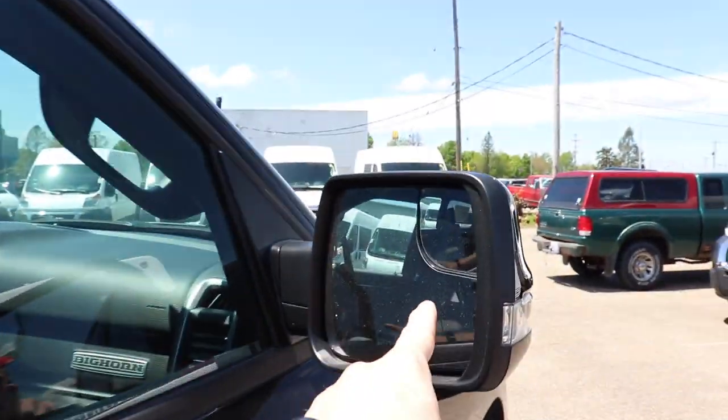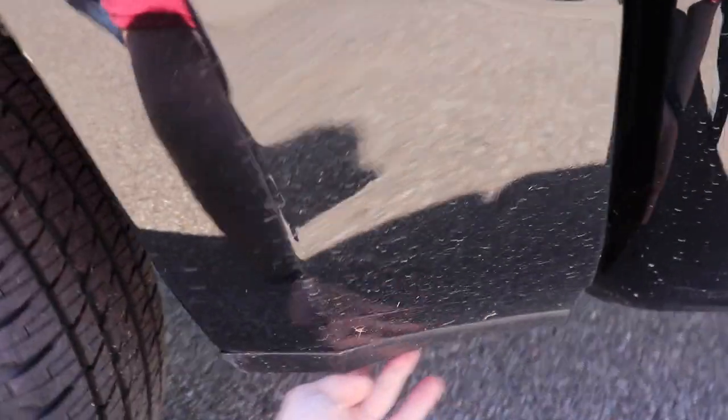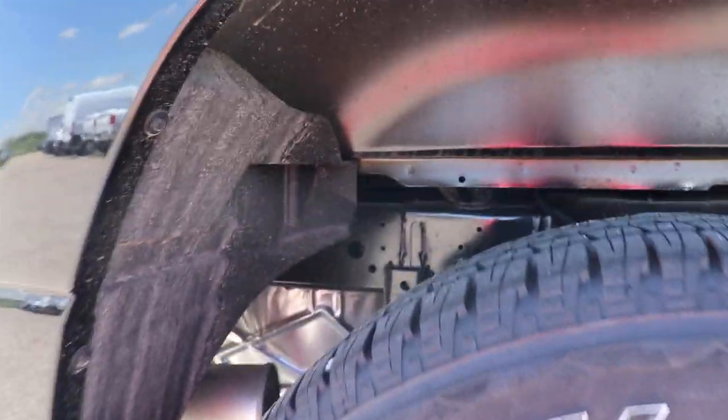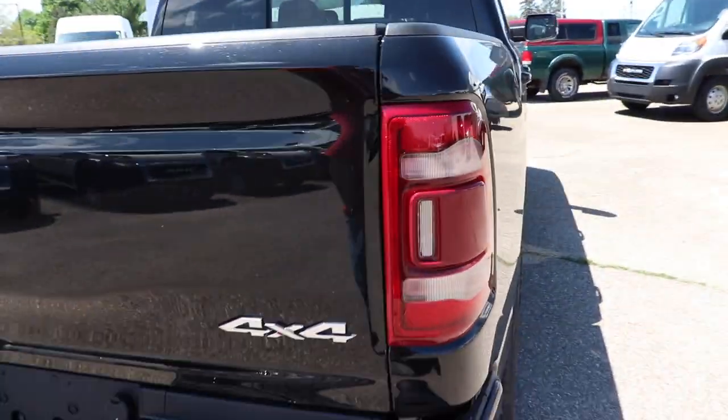This vehicle does have blind spot monitoring. There's also plastic molding to protect against rock chips, and an e-coated frame, very nice. Coming to the back, we have LED taillights.